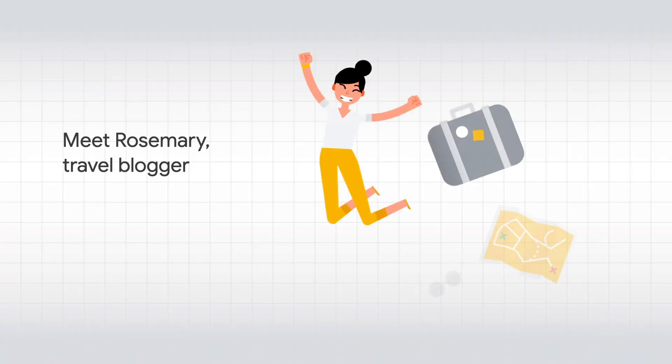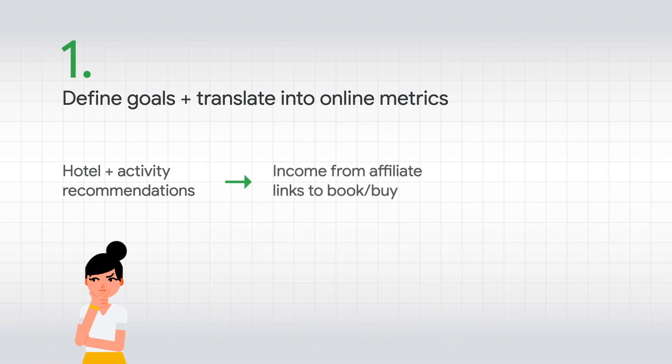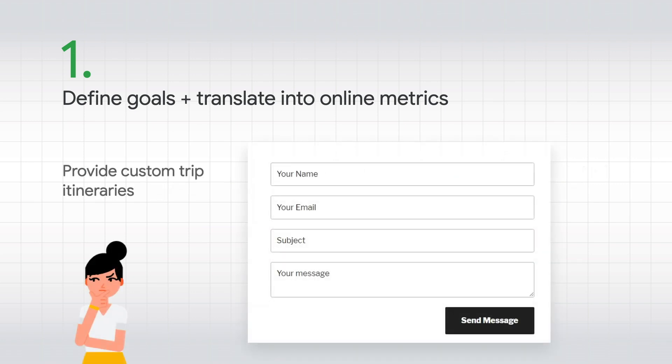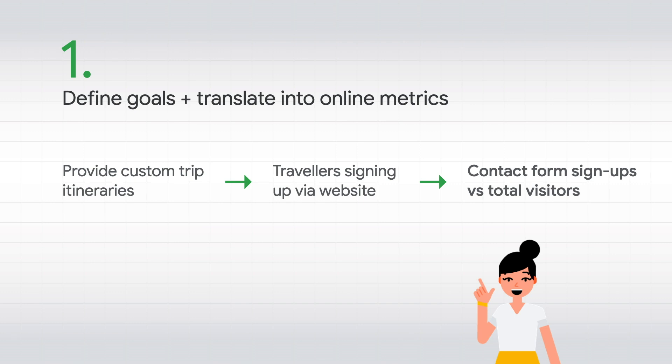Now let's look at how this works in practice. Taking the example of Rosemary Rocket, who's a blogger writing about her travels on a WordPress site. Rosemary makes money in two ways. The first is from recommending places to stay and things to do in countries she's visited — she places links which give her a small commission when people book via her site. So one good online metric is the click-through rate, or CTR, on these links in her blog posts. Rosemary also offers a service to help build out an entire trip for people to a specific destination, and people can sign up on her site to get a custom itinerary, so a good metric would be to track completions of the sign-up form.